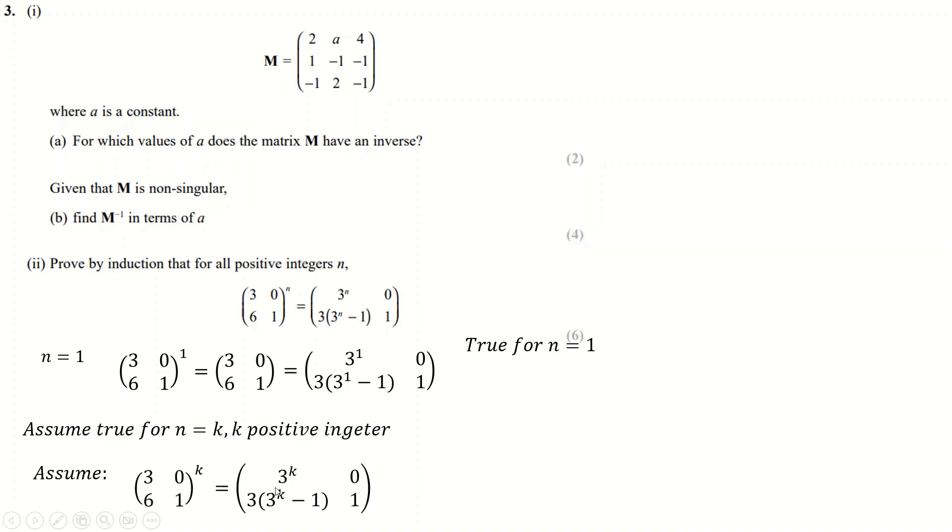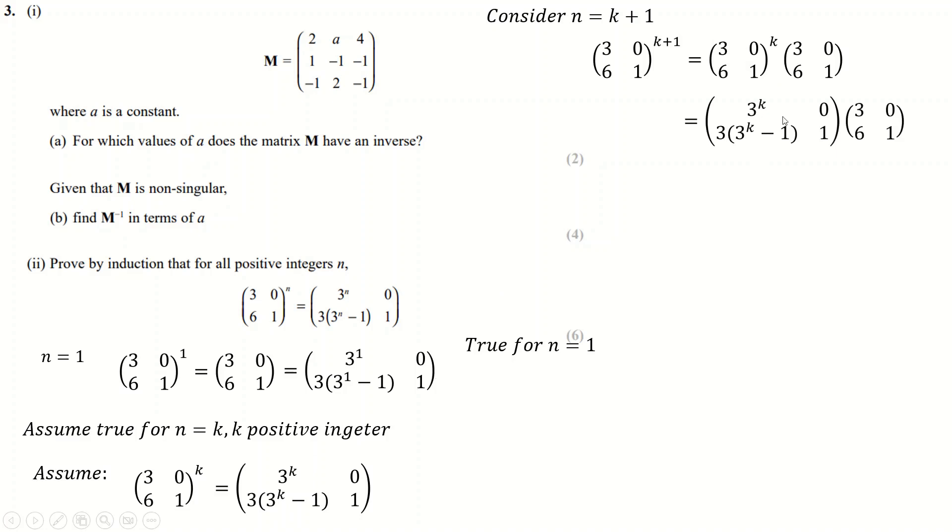We assume the result is true for n = k, then consider n = k + 1. The matrix to the power k+1 equals the matrix to the power k times the matrix to the power 1. By the assumption step, the k-th power equals the assumed form, and now we multiply out the two matrices. The top-left entry comes from row times column, the zeros produce zeros, and we build up each entry carefully.